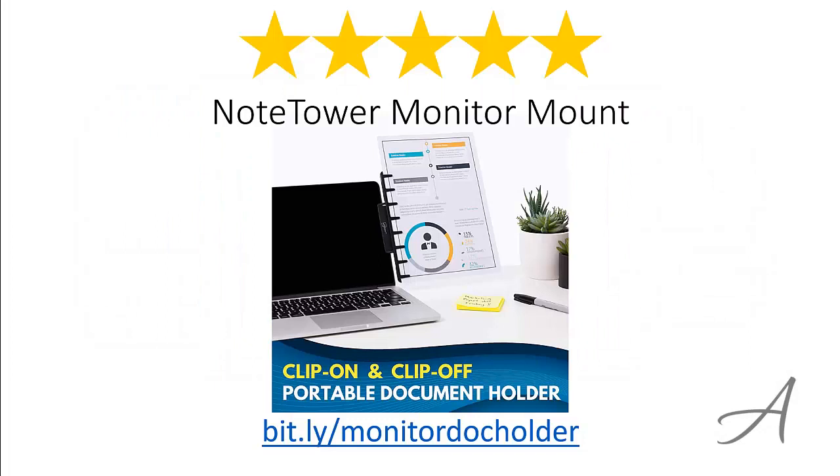So there you have it, the Note Tower Monitor Mount. Considering its ease of use, the quality of the material and its overall functionality, we feel that this monitor document holder is the most value for money. Again, to check out the full specs of the Note Tower Monitor Mount and check out its current price, you can go to bit.ly slash monitor dock holder.